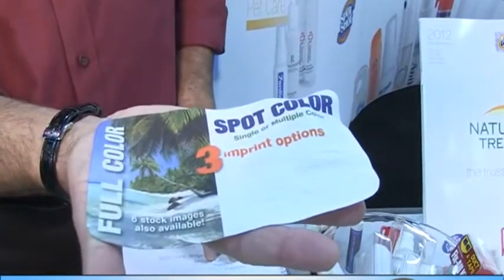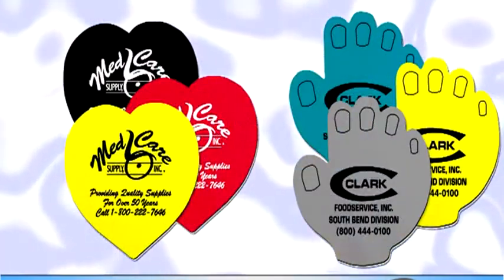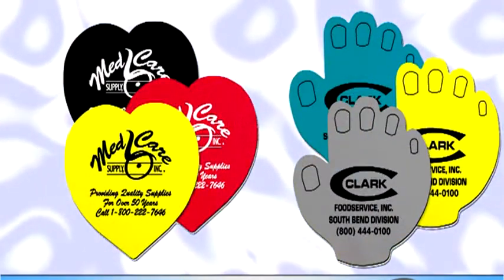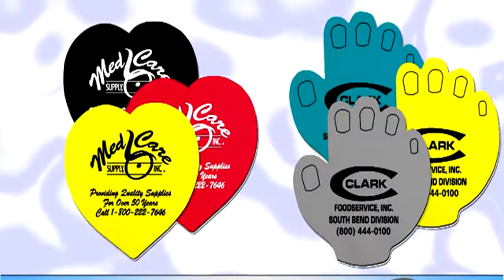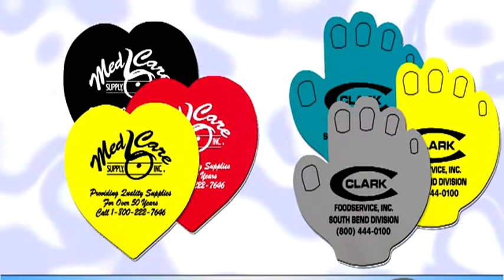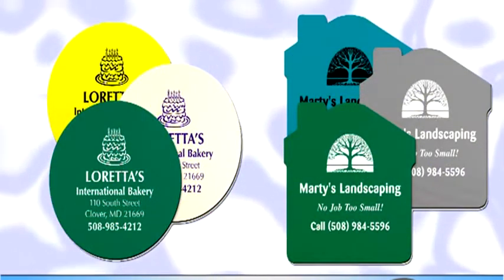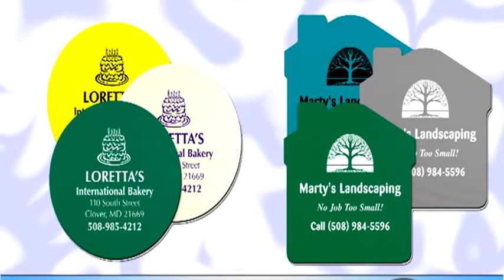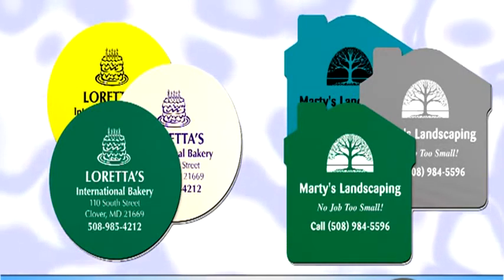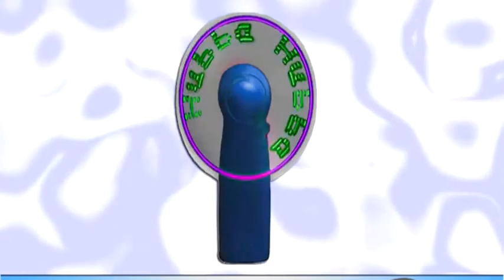They come with a new debossed imprint for a high-end look. A product everyone needs with a look everyone will want. Here's another small, easy-to-pack product that has about a million uses. PowerPal jar openers don't just open jars. Available in many different shapes and themes, including this jumbo hand shape, they provide a helping hand with tasks like changing light bulbs or keeping a fan or a small appliance from sliding during use, while offering a huge imprint area.